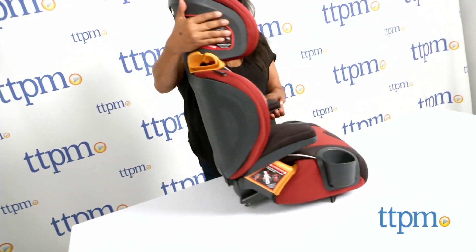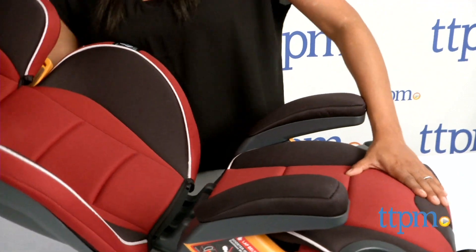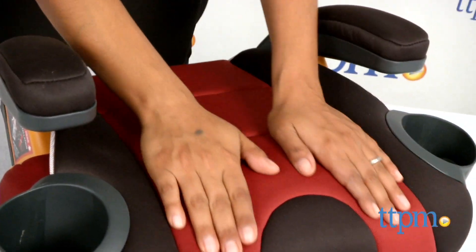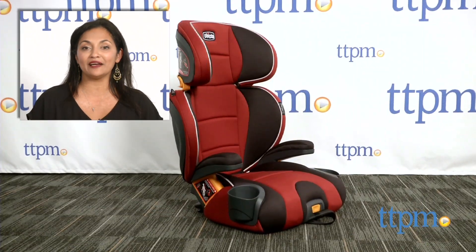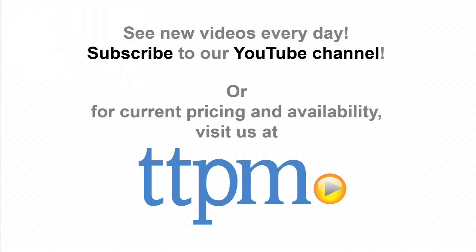For fans of the Kiko KeyFit infant seat and the NextFit convertible seat, this is the next step up. The Kiko KidFit 2-in-1 belt positioning booster seat is for ages 4 and up with a weight limit of 30 to 100 pounds. In the backless mode, this is for 40 to 110 pounds. This is made by Kiko. For where to buy and current prices, find us at TTPM and subscribe to our YouTube channel for more reviews every day.